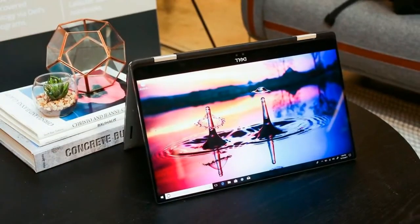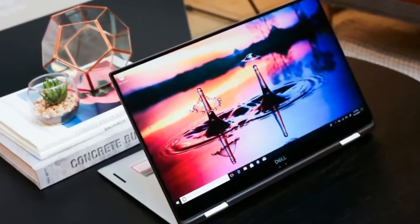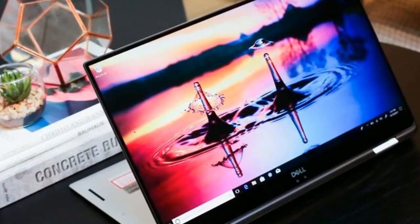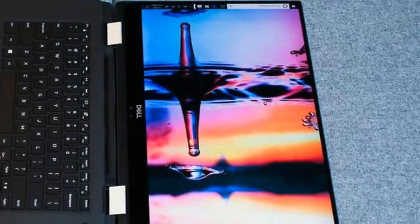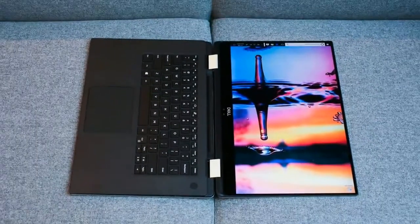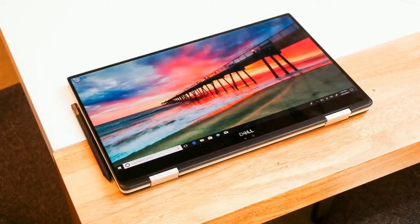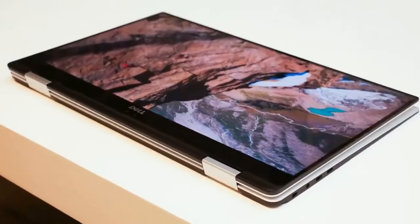Also new is a redesigned keyboard — Dell calls it a maglev keyboard. That's an idea that's been talked about for years but not widely used. Instead of rubber domes under the keys, it uses magnets to push the keycaps back up, letting you have an even thinner keyboard. In a brief hands-on demo, it felt very much like Apple's current super-shallow keyboards, which some people like more than others.